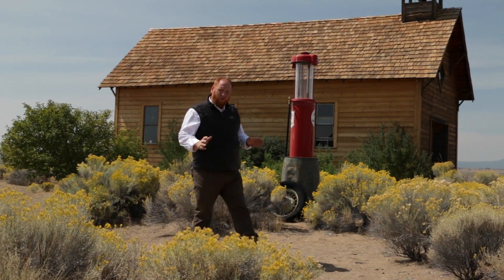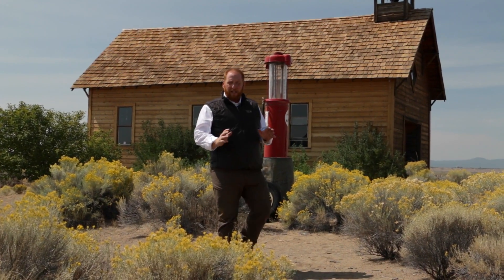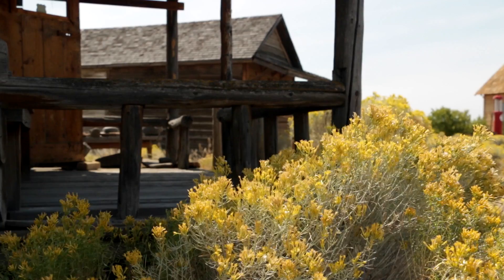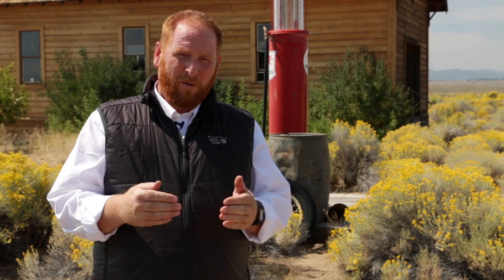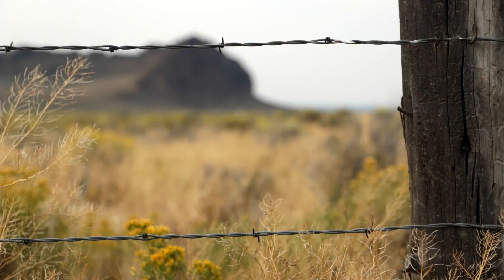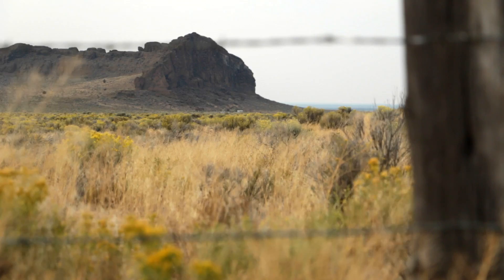Today's journey begins at the Fort Rock Homestead Village and Museum in Oregon's outback. Ghost towns like Fort Rock are a great example of how we humans build structures all over the world with the intention of living in them, but sometimes they have unintentional opportunities for other animals. Today we're going to talk about not only the animals that live here, but animals that live in their natural habitats before they have the opportunity to choose man-made structures.